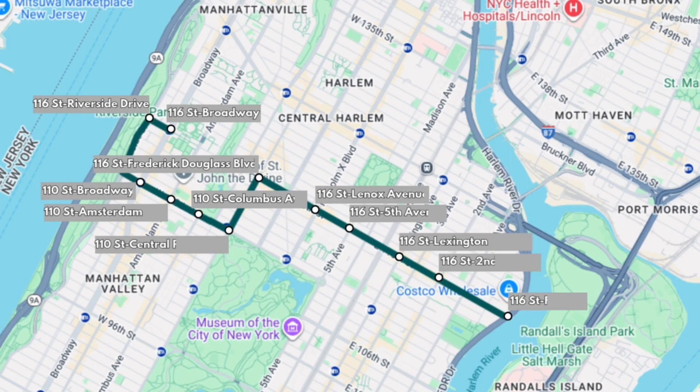The final line in Manhattan is a crosstown line along 110th and 116th Street. This would make up for the lack of crosstown lines between 57th and 110th Street.